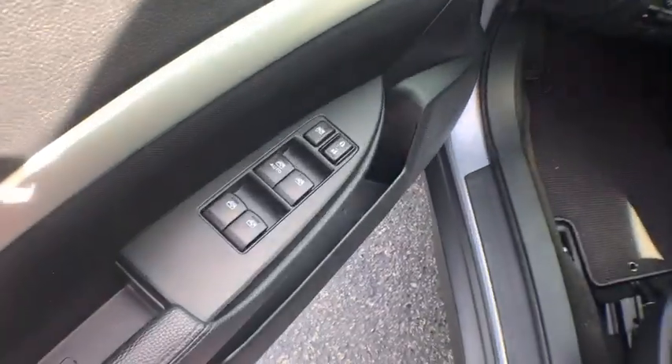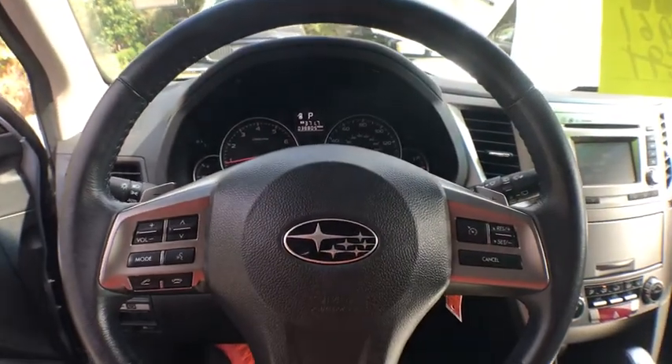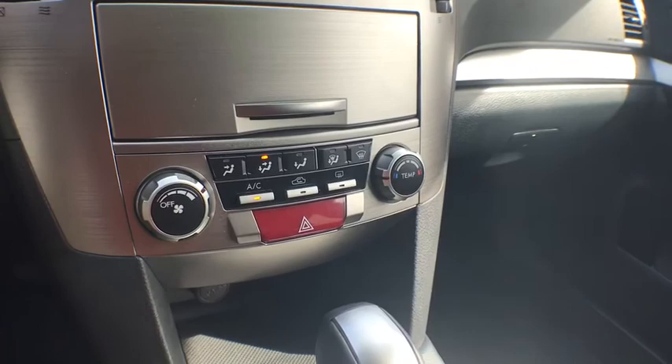Traction control, dual airbags, power steering, four-wheel disc brakes, center armrest, fog lights, security system, power windows, electronic stability control, CD player, heated front seat.